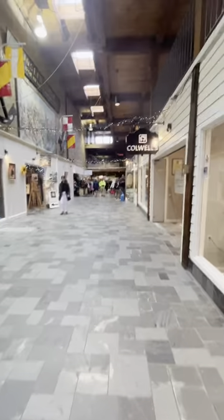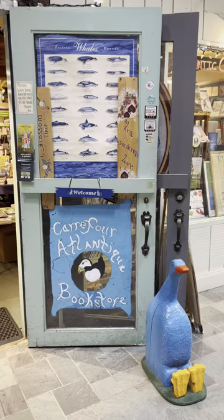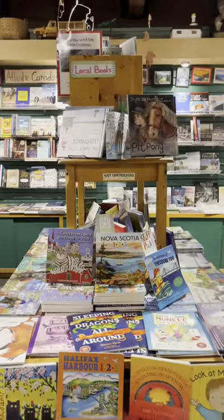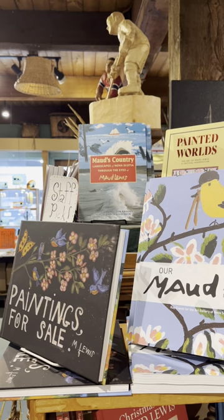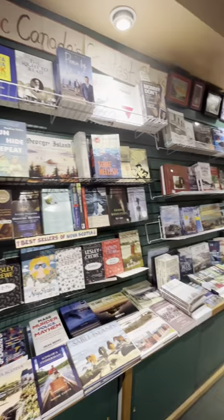You'll find this next bookshop inside the Historic Properties Market Mall on the Halifax Waterfront. Care for Atlantic Emporium operates as both a bookshop and an art gallery, showcasing Atlantic Canadian writers and artists since 1994. More than 95% of the books in the shop originate from Atlantic Canadian authors, illustrators, and publishers.